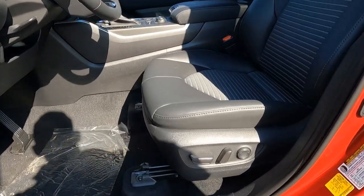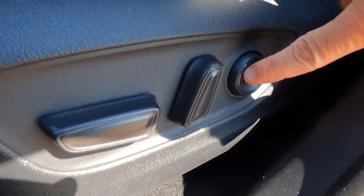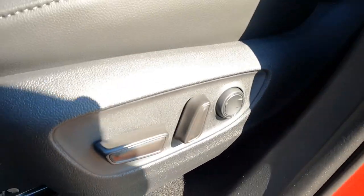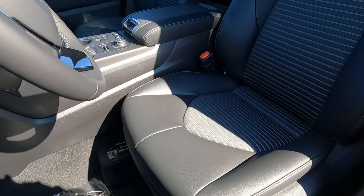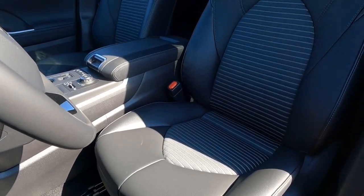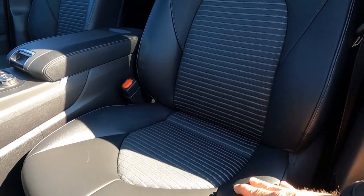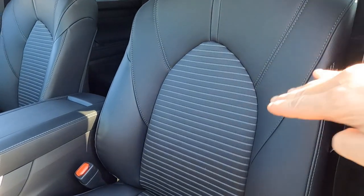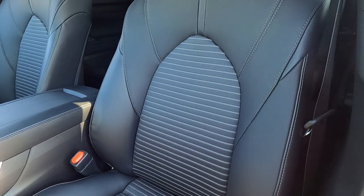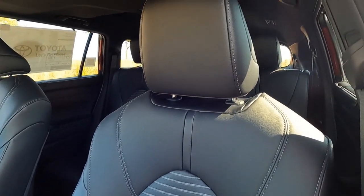Your driver's seat is full power, as is the passenger, but the driver has two-way lumbar support — the passenger seat does not. The seats themselves are the soft tech fabric: kind of a cloth here and then the soft tech on the outer edge. Notice the seats are very similar to what you'd see in a RAV4 XSE or Camry, with the pattern in the middle.